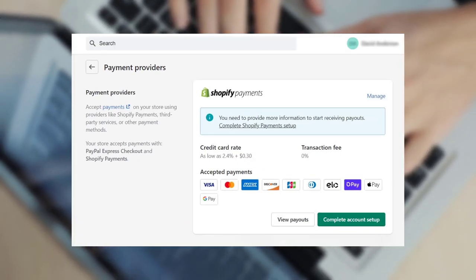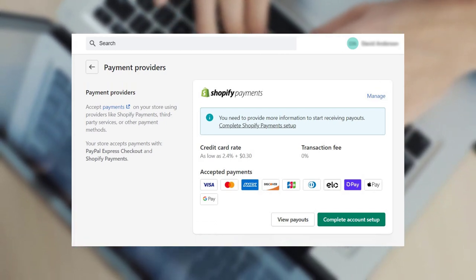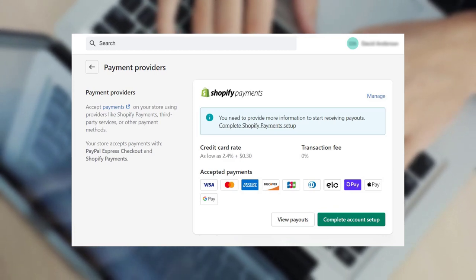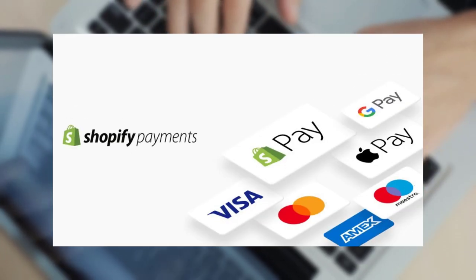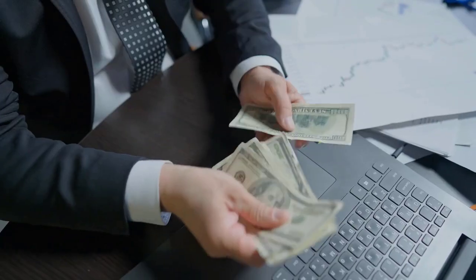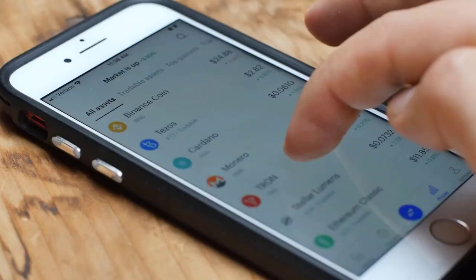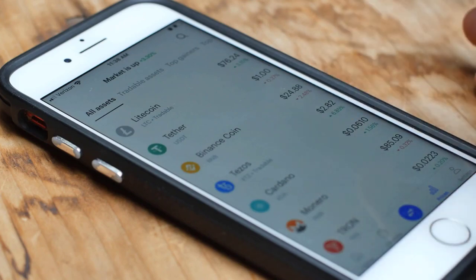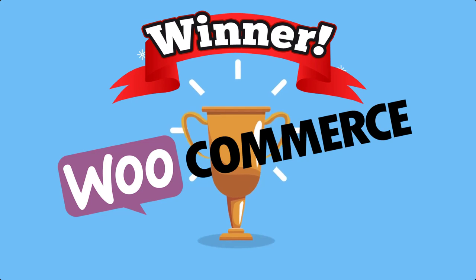Shopify offers its own Shopify Payments service enabled by default, and heavily encourages you to use it. You can use a different gateway, but Shopify will charge you an extra fee on top of the regular processing fee from your provider. If you're willing to pay that fee, Shopify supports hundreds of additional gateways. Shopify does support manual payments with no transaction fee, and you can access options like cryptocurrency via third-party gateways. Winner: WooCommerce, because it doesn't charge an extra fee for using third-party payment gateways.